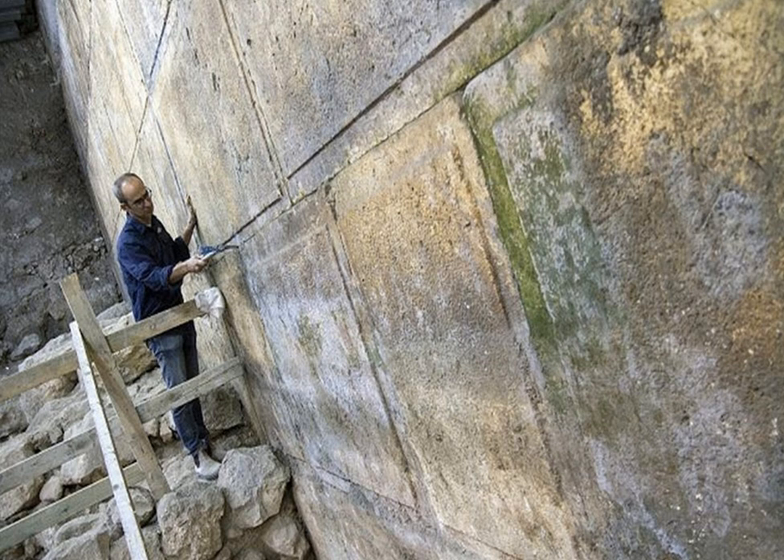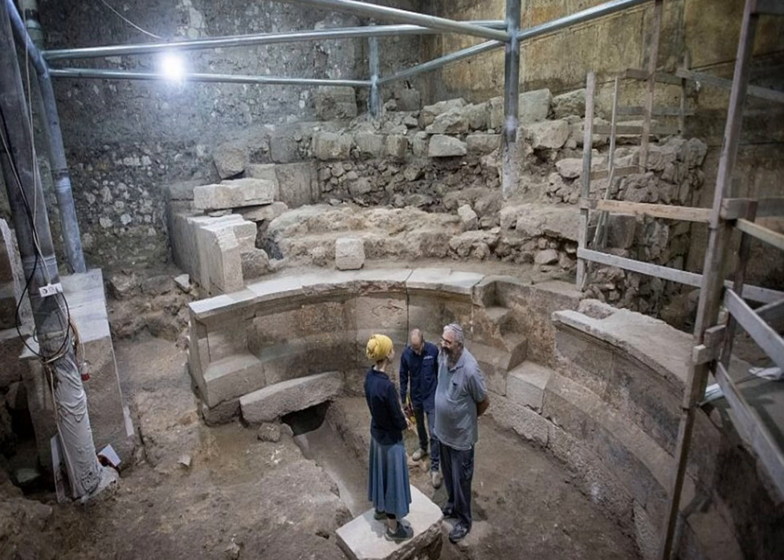This is a larger portion of it, and they're just putting finishing touches on the cleanup. You can see some mold that probably needs to come off, but that all comes in good time. Notice the rocks that are just laying around.